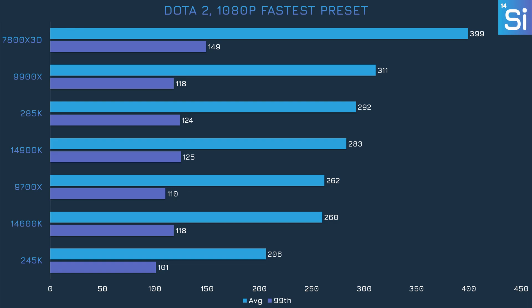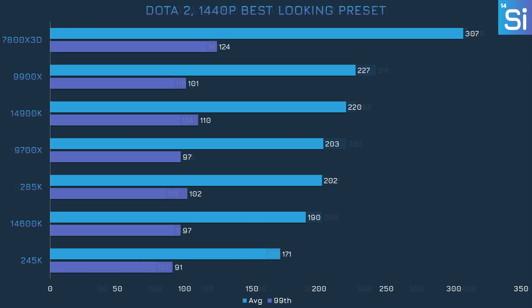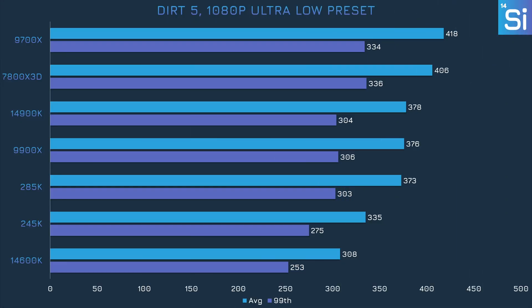The 7800X 3D is nearly twice as fast in Dota 2, and anyone who grabbed that CPU for around $300 definitely has nothing to regret. It gets a little better for the 245K at 1440p, but not by much — the 14600K is still ahead. Meanwhile, in a separate title, the 245K pulls off decently better performance than the 14600K, but it's much slower than the 9700X, which managed a first place win.